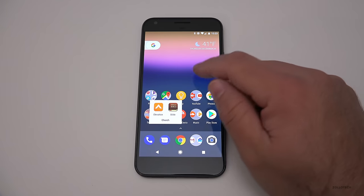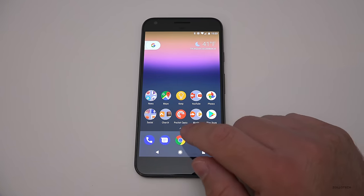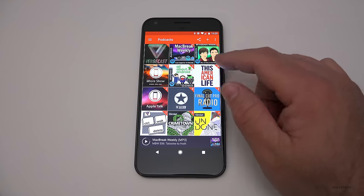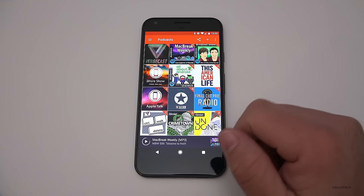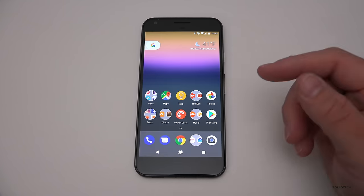I have the Church app, similar to what I have on my iPhone. And here I manage my podcasts with Pocket Casts — this is one of my favorite apps. Crime Town is really good if you like that sort of thing; that's a pretty interesting show. I just listen to some of these occasionally, not every one of them, but once in a while.